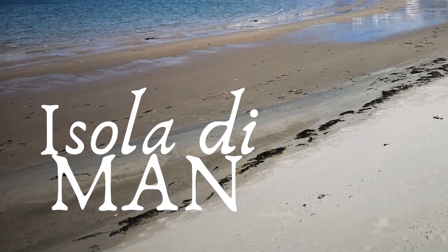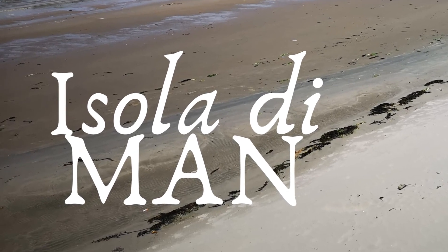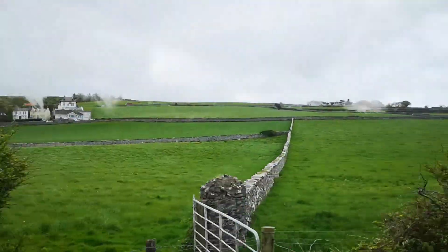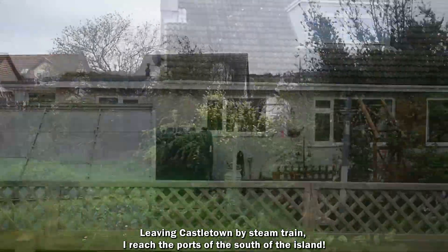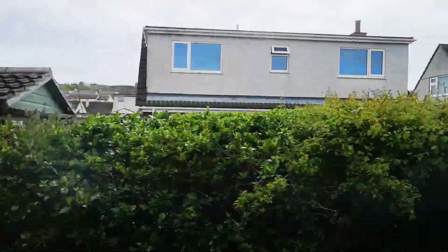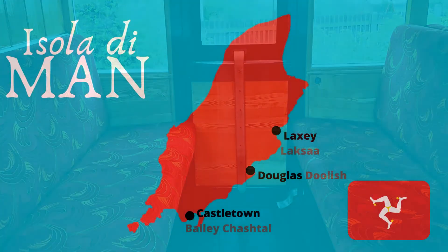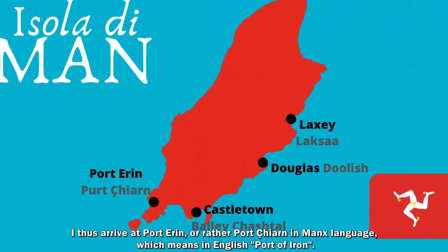Benvenuti nell'isola di Mann. Lasciata a Castletown, col trenino a vapore raggiungo i porti del sud dell'isola. Arrivo così a Port Erin, ovvero Pert Charn in lingua mannese, che significa in italiano Porto di Ferro.